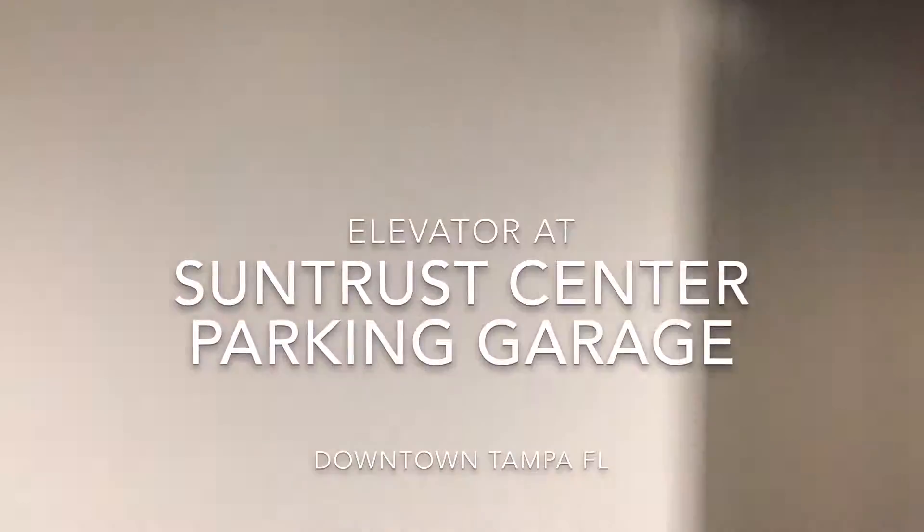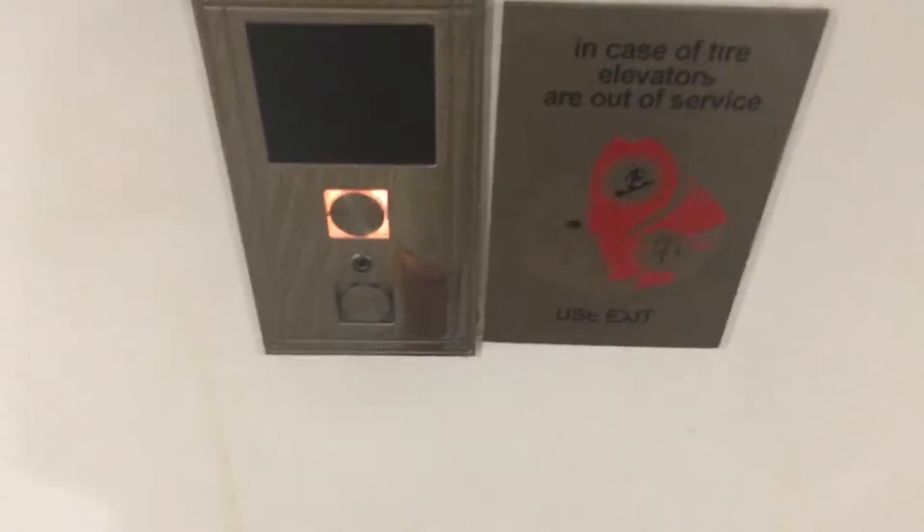There's the parking elevators at the SunTrust Center, and there's a parking garage there. You can actually see the proper ramp right there. So let's just go up. I'm not sure what kind of buttons these are, but they're pretty cool.